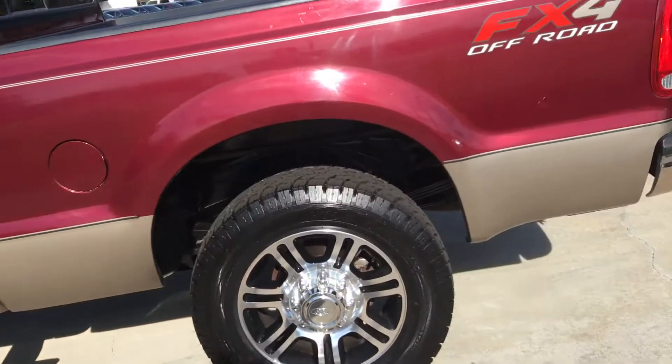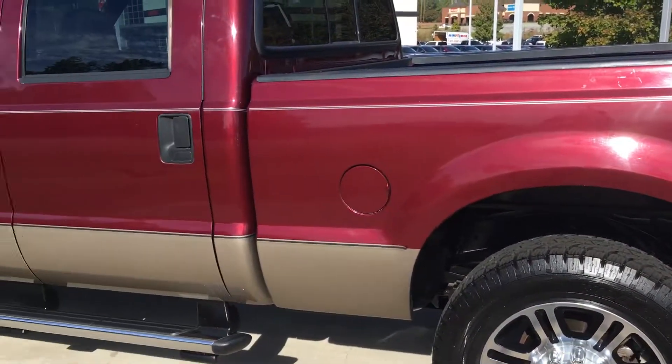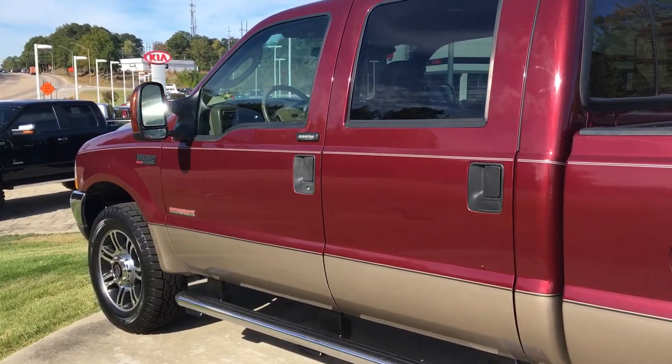Hey bud, just want to go ahead and make you a quick video of the 2004 F-250 you're interested in. FX4 edition, 20-inch wheels, Harley-Davidson.